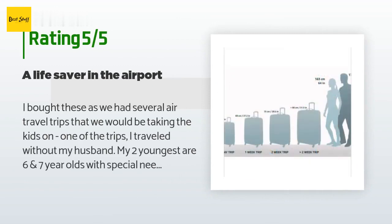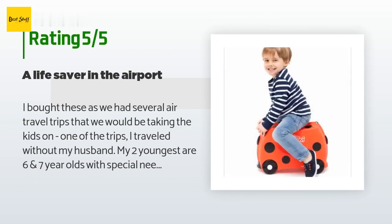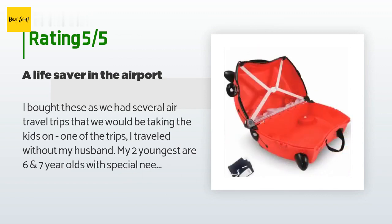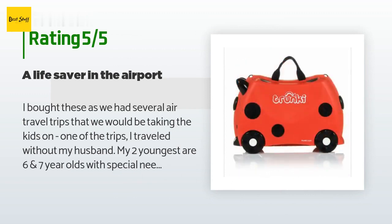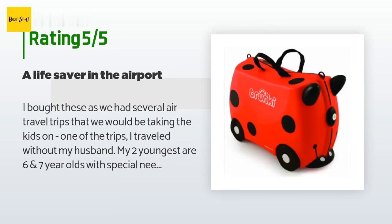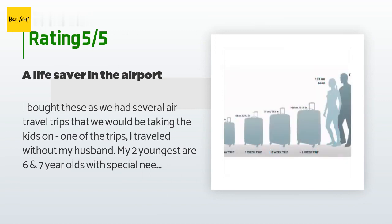A customer said: I bought these as we had several air travel trips that we would be taking the kids on. On one of the trips I traveled without my husband — my two youngest are six and seven year olds with special needs; one has severe ADHD and the other is autistic. Both can be a handful and I was looking for something to make traveling through airports easier. This was a brilliant solution and worked great. I would recommend Trunkies to anyone who ever needs to travel in airports with younger children. I did swap out the strap that came with the suitcase.